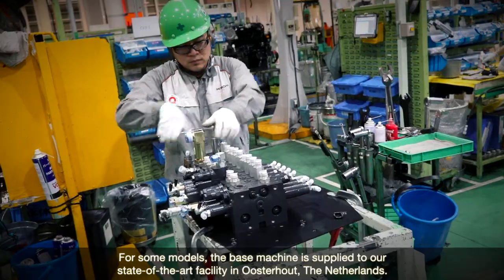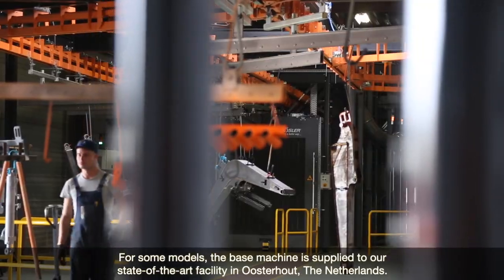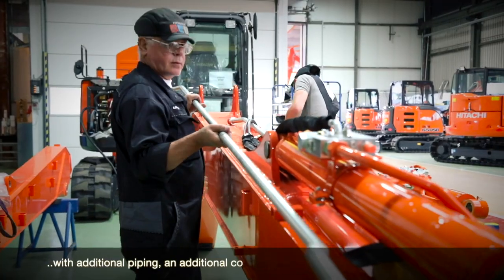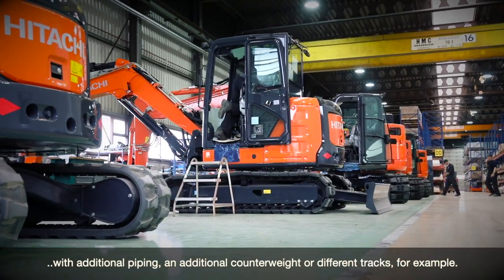For some models, the base machine is supplied to our state-of-the-art facility in Osterhout, the Netherlands. Here, it can be customised to meet specific requirements, with additional piping, an additional counterweight or different tracks for example.